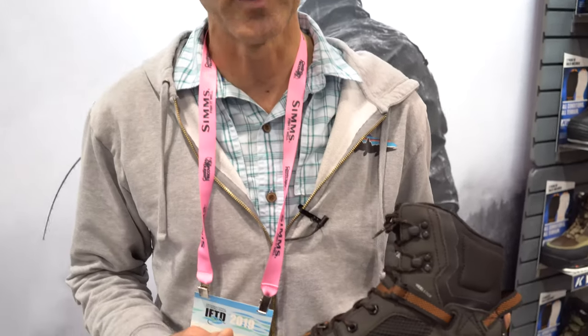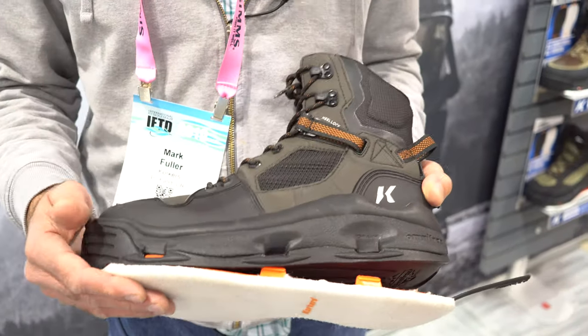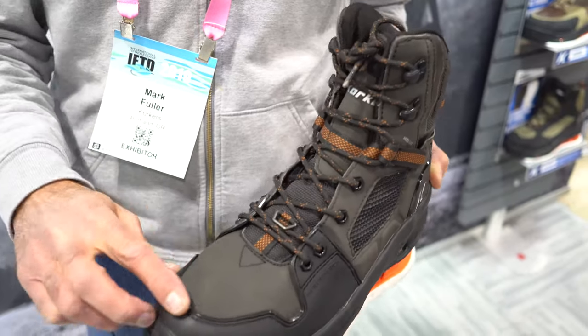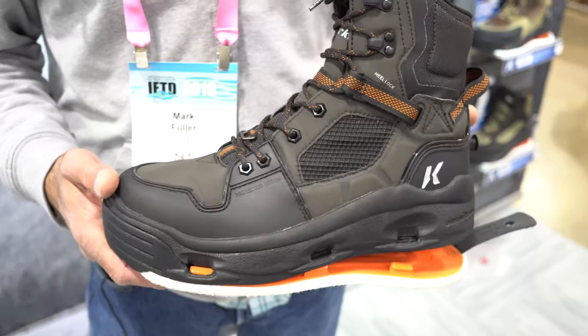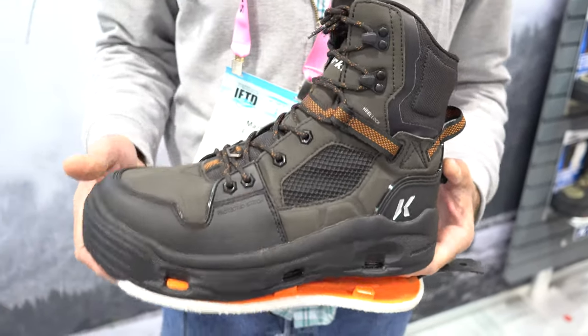New for the Corkers lineup for 2020 is our Terror Ridge wading boot. It comes with interchangeable sole technology, a molded EVA midsole, molded toe cap, and protected stitching for ultra-durability. And like all of our boots, even our heavier-duty ones, it's nice and light, super comfortable — a guide-level boot called the Terror Ridge.